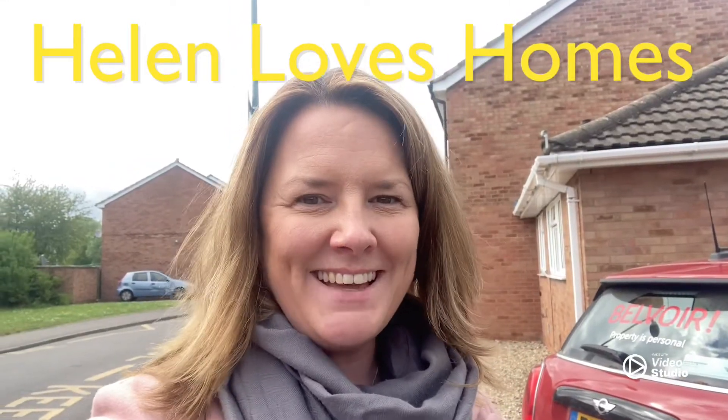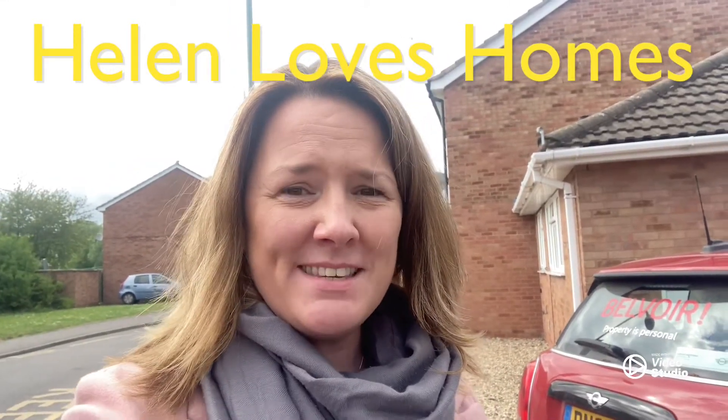Well hello guys, yes it's Helen again from Belvoir, and this property I'm just about to show you is so cute. This is on Shaw Road, and no it's not the house behind — it's this.